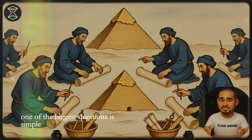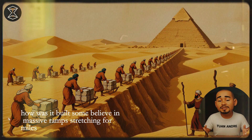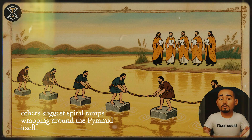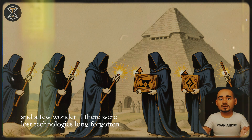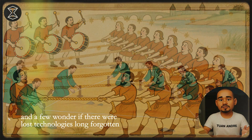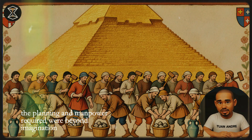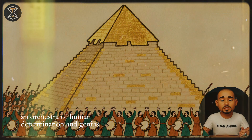One of the biggest questions is simple: how was it built? Some believe in massive ramps stretching for miles. Others suggest spiral ramps wrapping around the pyramid itself. And a few wonder if there were lost technologies, long forgotten. Whatever the method, the planning and manpower required were beyond imagination — an orchestra of human determination and genius.